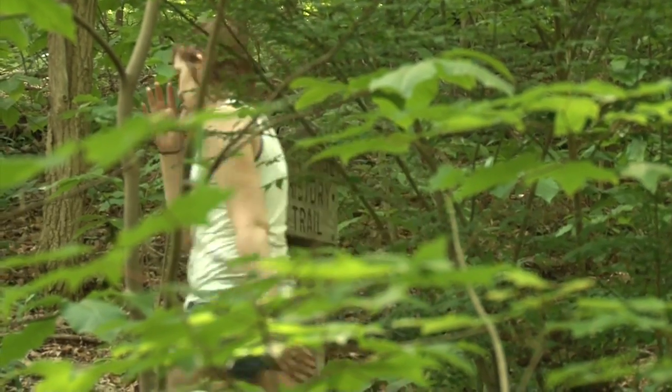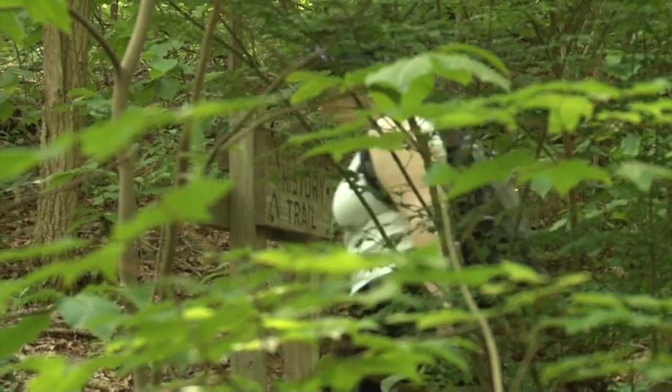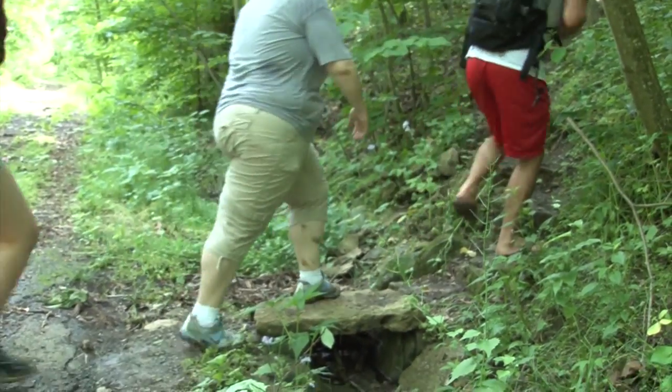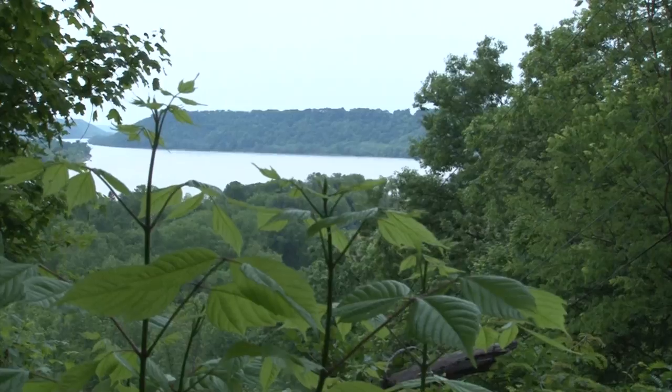Hanover College was founded in 1827, and since that time students have continued to use the Crow Valley Trail. Students in the 1800s would port on the Ohio River, then take their possessions and books and climb the steep hillside steps making their way to the school.